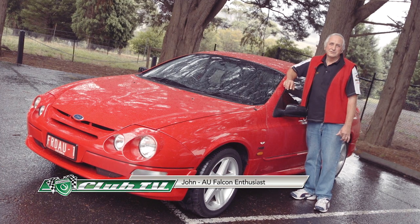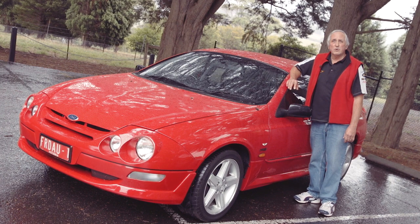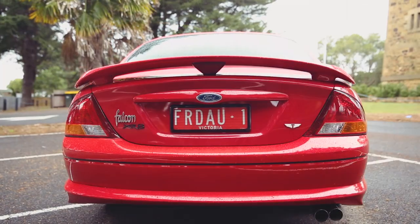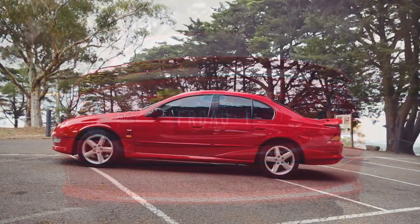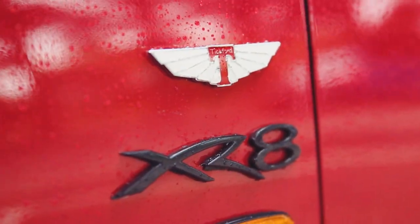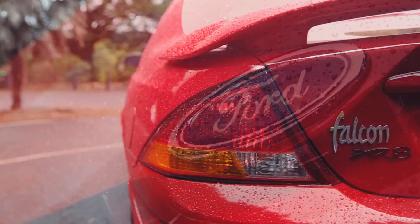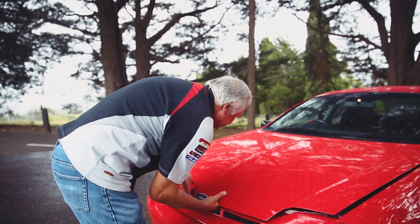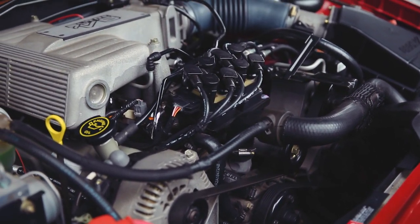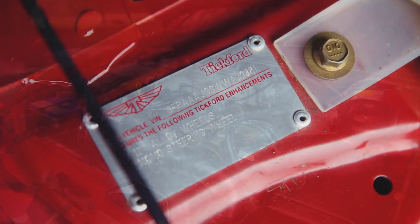My name's John. I'd like to introduce everyone to my 1998 Series 1 AU XR8 Ford on this bright and sunny day. I've had the vehicle approximately 15 months. Back at the Ford Motor Company, it was leased out as a Ford executive driven vehicle. Once it reached its 5,000 kilometre service, it was then passed on for sale at one of the dealerships — and this happened to be Davison Ford in Mildura. Under the bonnet, it's classed as a 4.9 litre engine, producing 185 kilowatts at the flywheel.